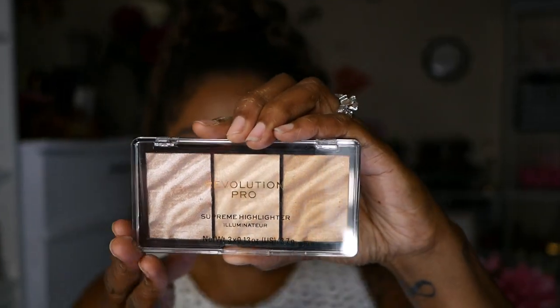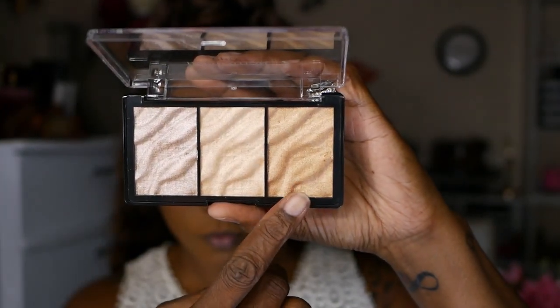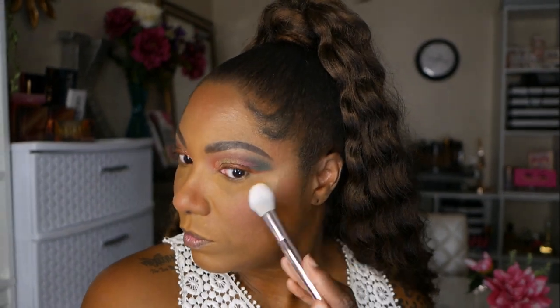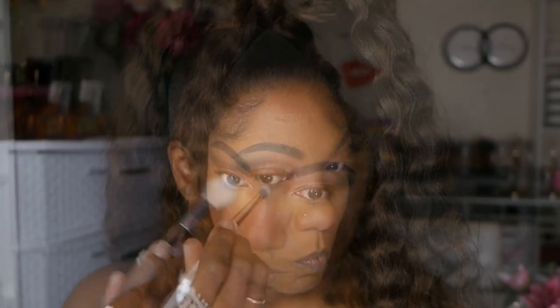For highlighter I'm trying out this new Revolution Pro Supreme Highlighter, using the darkest shade. This highlighter is very pigmented — I just barely tapped it and it was like pow! I spread it out on both sides of my cheeks. You do not need a lot of this highlighter, but it's very pretty.